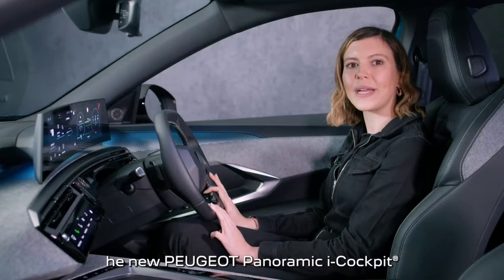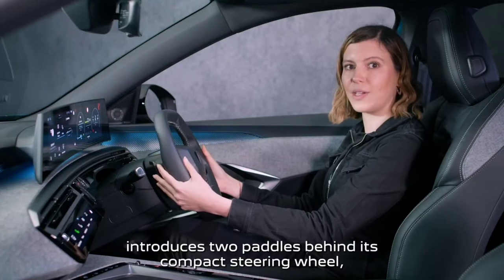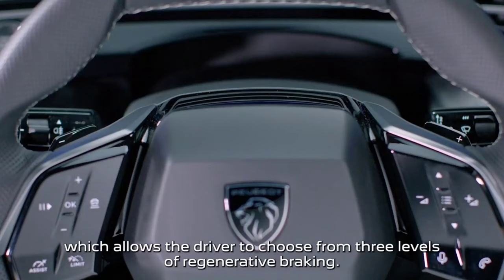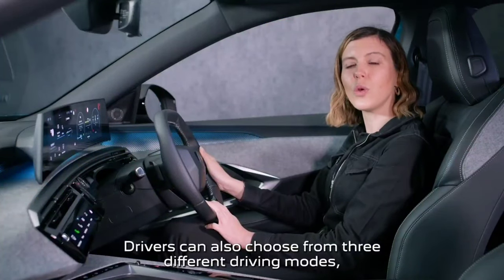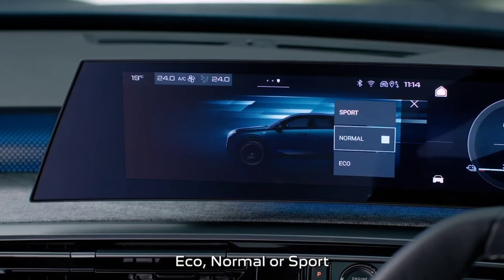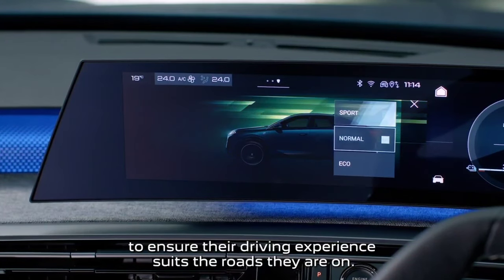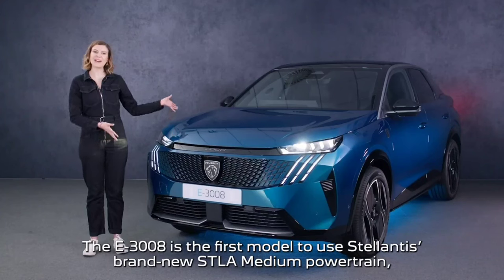The new Peugeot panoramic i-Cockpit introduces two paddles behind its compact steering wheel, allowing the driver to choose from three levels of regenerative braking. Drivers can also choose from three different driving modes — Eco, Normal or Sport — to ensure their driving experience suits the roads they're on.